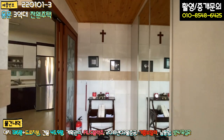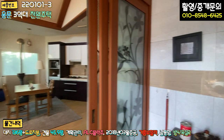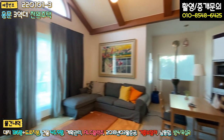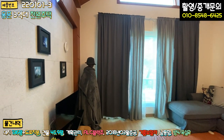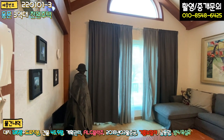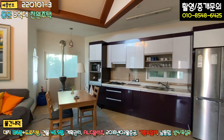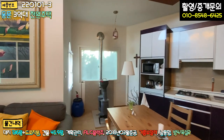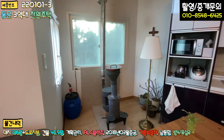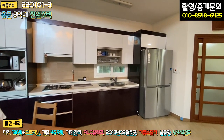현관 들어가시면 바닥과 벽면 타일 마감 돼 있고, 우측에 신발장 있고요. 좌측에 중문이 삼연동 슬라이딩 도어로 돼 있는데 굉장히 넓습니다. 들어가시면 바로 거실이 있고요. 커튼을 쳐 놓으셔서 그렇지 채광은 잘 될 것으로 예상합니다. 주방과 거실이 오픈형 구조로 돼 있고, 이 한켠에 펠릿 난로가 있죠. 추가적으로 설치하신 것 같습니다.